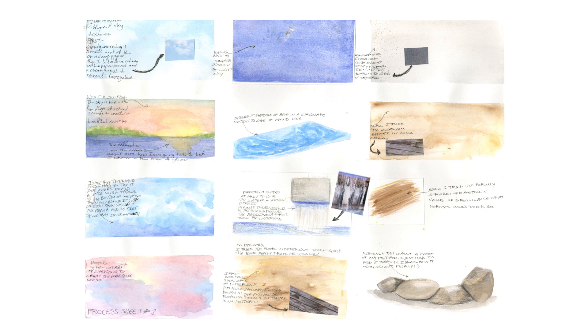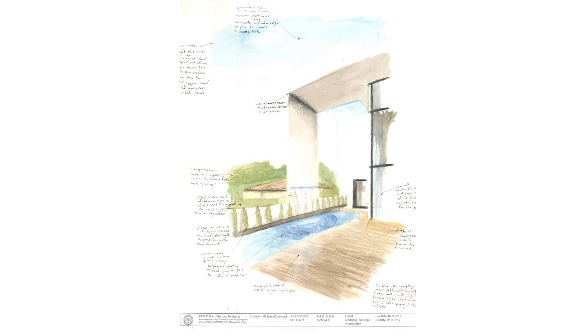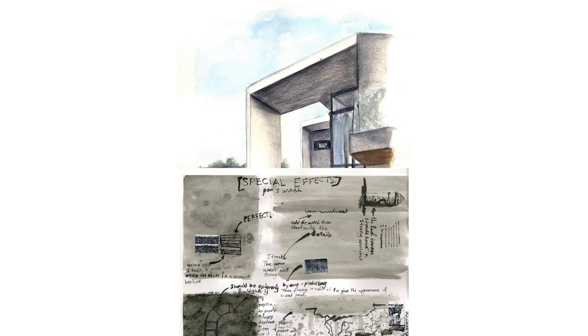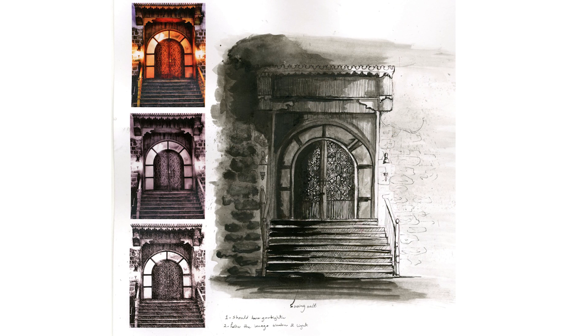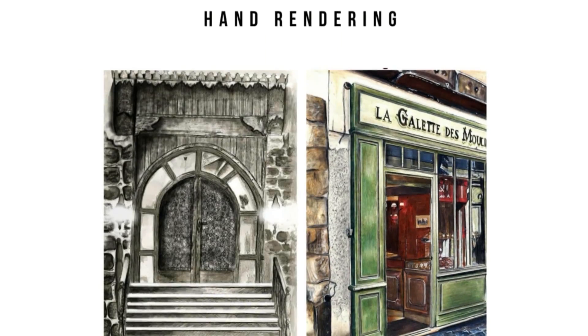Here we were tasked with experimenting with watercolors and creating process sheets. This is a perspective of a building image from Pinterest. The final looks horrendous, to be honest — I think the watercoloring wasn't good enough, so I went back with color pencil to add detail, but I just went overboard. This next one was one of my favorite assignments from this module — kind of the same assignment but with ink. This one was actually in my portfolio, though I added a bit of contrast and more shadows to try to reflect the original image.